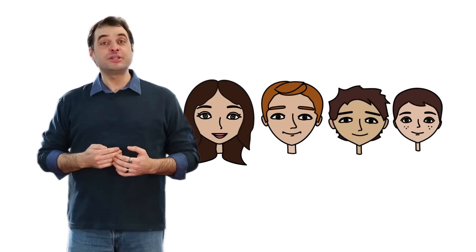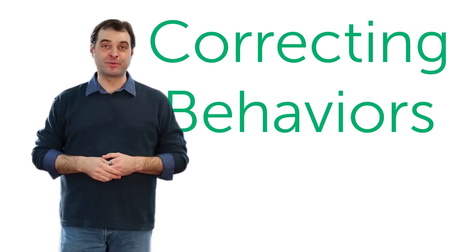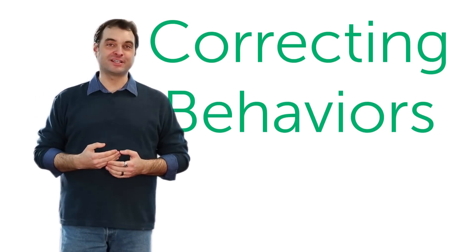Part of being a good parent is correcting your child when they do something wrong. With Smarter Parenting's help, I learned to do that in a positive way that keeps me calm. The skill of correcting behaviors does that for me. I love this skill.